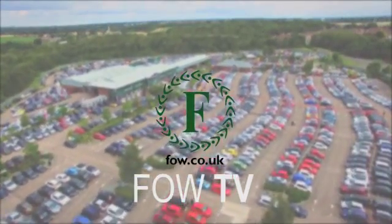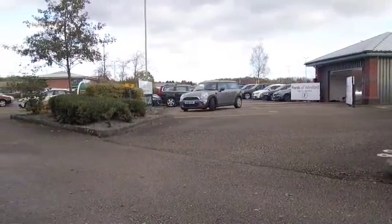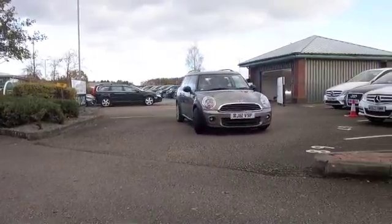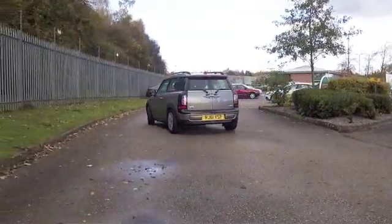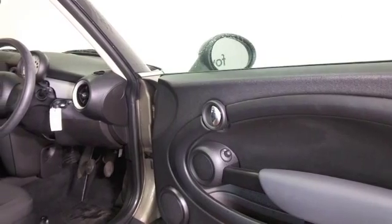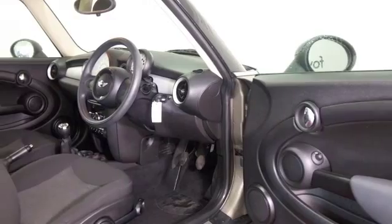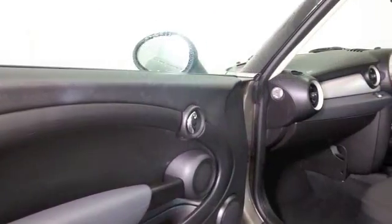The Mini range in the UK is expanding at quite a rate at the moment. There's plenty to choose from, whether it's the coupe, the convertible, the Countryman, or even the Clubman like we have here. This is the one that's based on the proper Mini but just a little bit bigger, a little bit more practical, and every bit as cute and desirable.